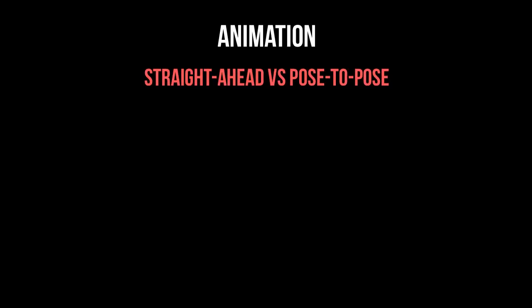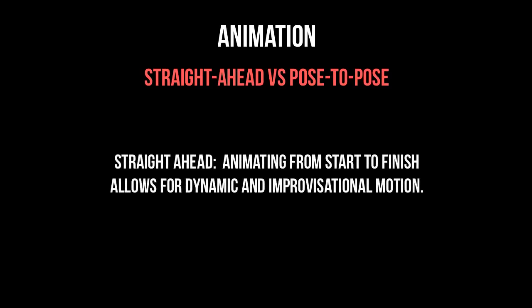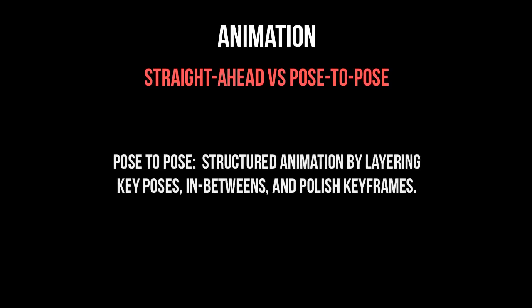Number four: straight ahead versus pose to pose. These are two different animation methods often used for different purposes. Straight ahead means you simply start animating at the beginning and go all the way to the end — this method can be good for realistic and dynamic animation. Pose to pose is where you set key blocking poses throughout the animation, then polish from those key poses — this method is good for dramatic sequences where emotion is very important.